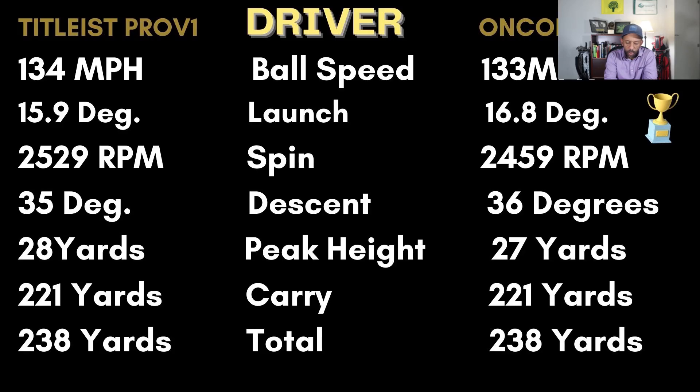With the driver, the Encore was one mile per hour slower in ball speed, the launch about one degree higher, and the spin was pretty close — only 100 RPMs difference. The descent was one degree steeper, the peak height one yard lower, and the carry and total numbers with the driver matched up really well with the Pro V1.